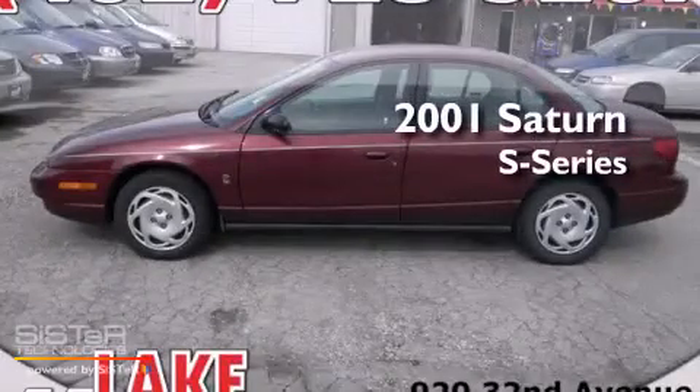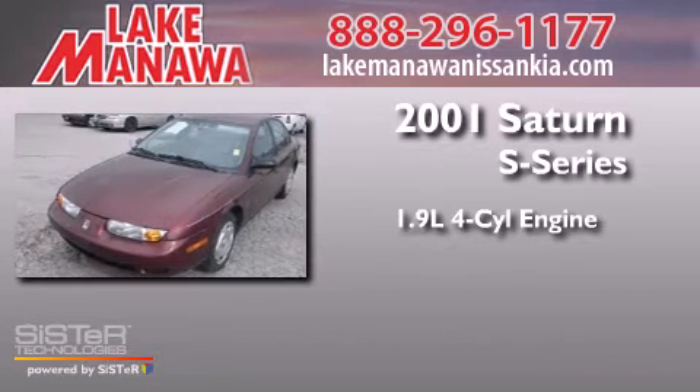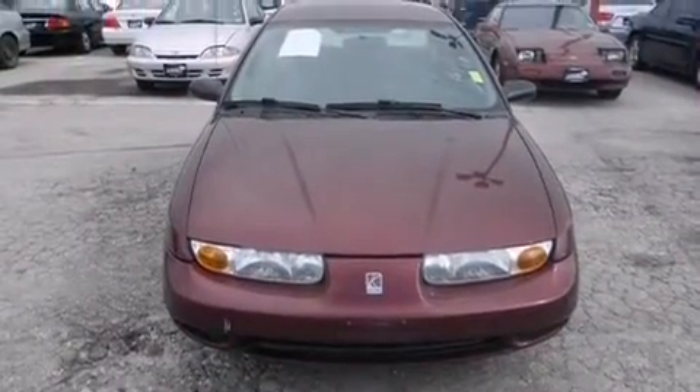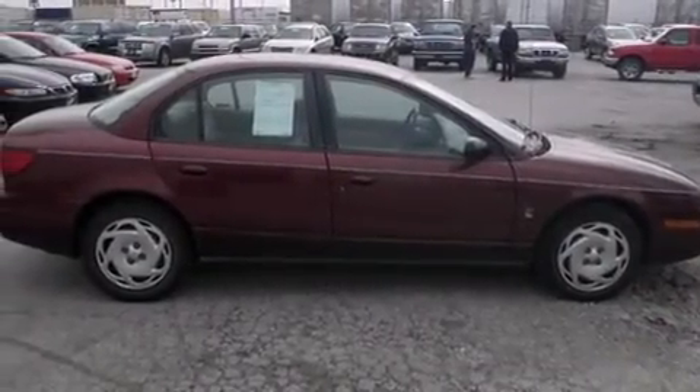This is a 2001 Saturn S-Series. It features a 1.9-liter four-cylinder engine and a four-speed automatic transmission. All of the following features are included: a rear window defroster, a passenger side airbag, tinted glass, and air conditioning.